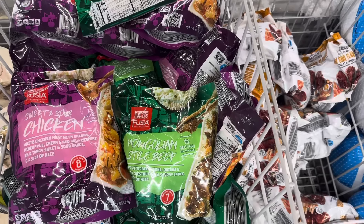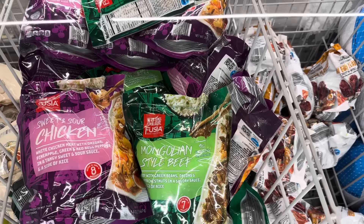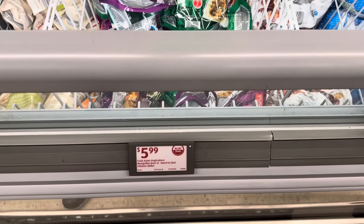Then the Mongolian style beef — nine grams of protein. We have beef with green beans, onions, water chestnuts, and a savory sauce with a side of rice. That one's ready in seven minutes. So if you don't have eight minutes, the Mongolian seven-minute option might be better for you. About three servings per container at $5.99.